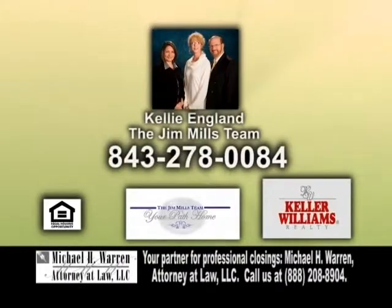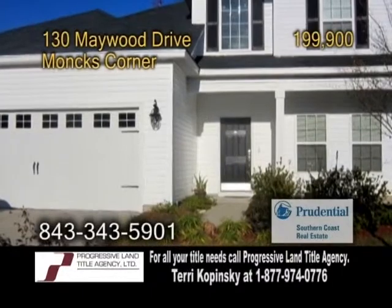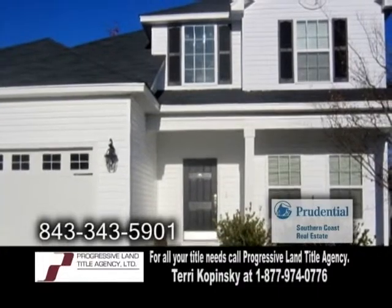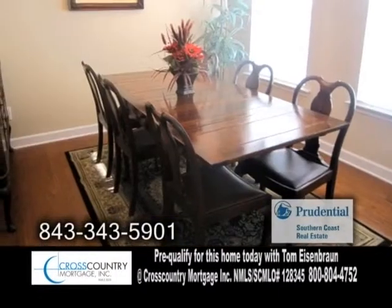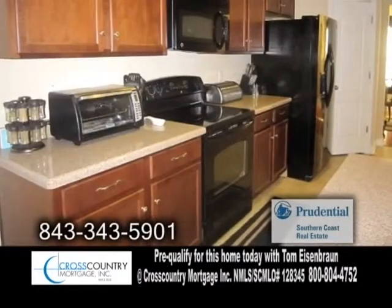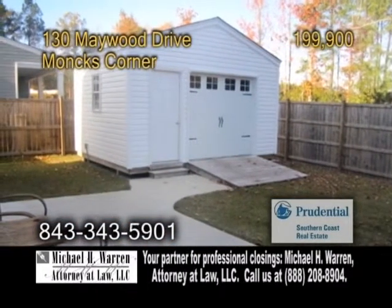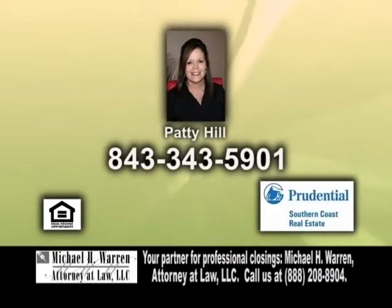For further information, contact Kelly England with the Jim Mills team. A two-story home in Monk's Corner, located in the Abbey at Spring Grove Plantation. The open floor plan features four bedrooms and two-and-a-half baths. The large living room showcases a fireplace. The formal dining room has hardwood floors and oversized crown molding. The kitchen offers a breakfast bar and tons of cabinet space. The fenced-in backyard has a patio and a 12-by-16 garage complete with carriage doors. For a private showing, contact Patty Hill.